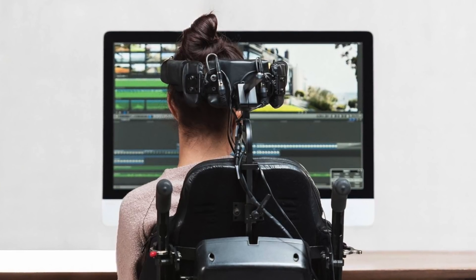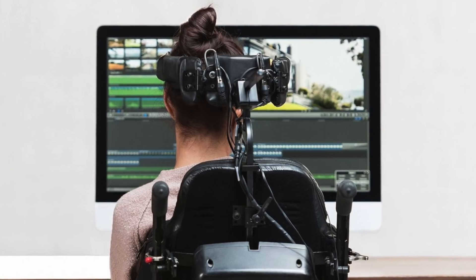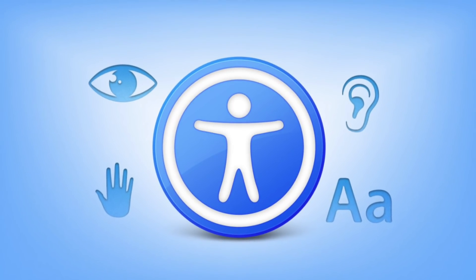Hey guys, it's Greg with Apple Explained, and today we're going to explore the history of Apple accessibility, a topic which doesn't get nearly the amount of attention that it deserves, but that hasn't kept Apple from pioneering some of the most life-changing accessibility features.